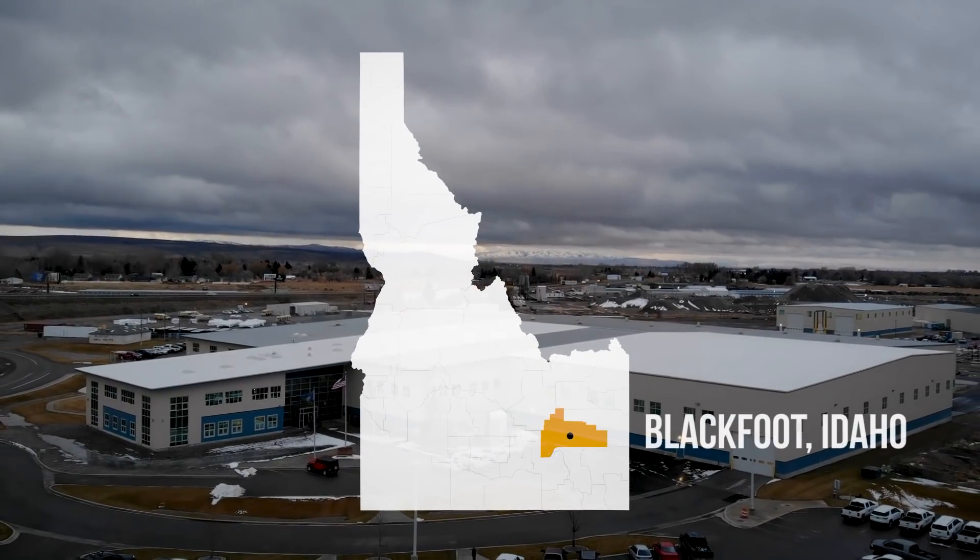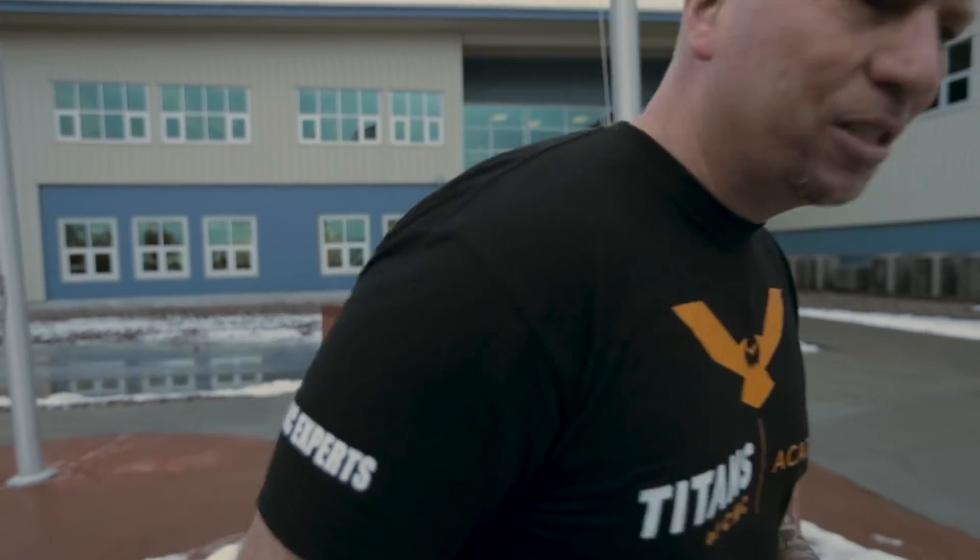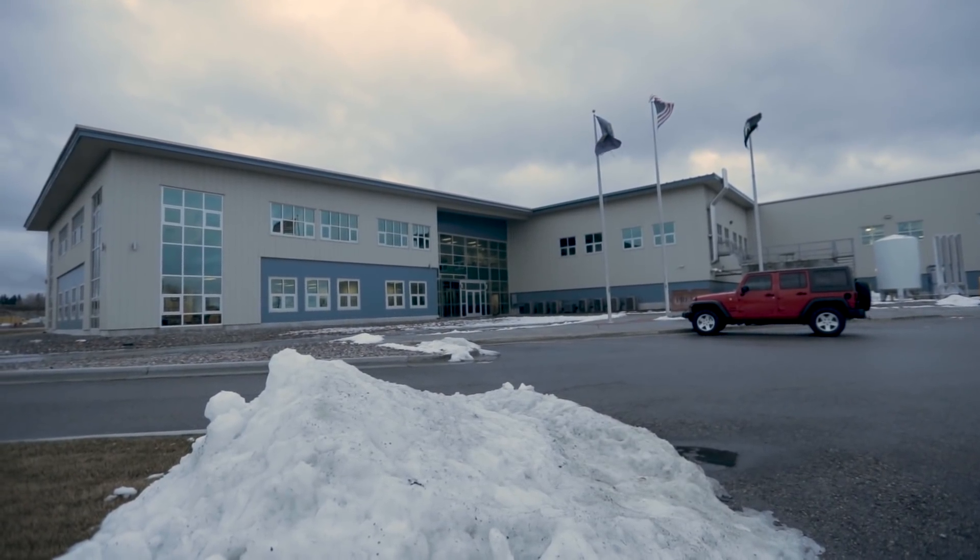Hey, what's up everybody, this is Titan from Titans of CNC. I'm here in Idaho and it's snowing. We're here at Premier Technology — an amazing family owns and operates this building. They house 400 employees. It's an amazing manufacturing facility. They're in the food industry, the nuclear industry, the government — they do big things here. They're all about automation and technology, and I'm excited to be here.